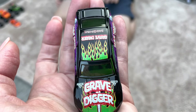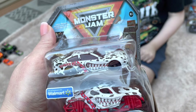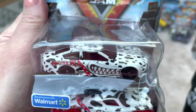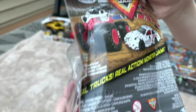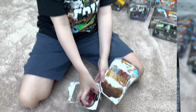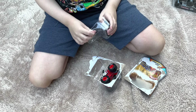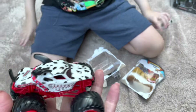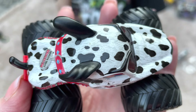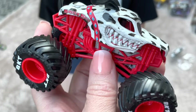We're about to unbox the Monster Mutt Dalmatian. Here's the box — it's a little beat up because we got it from a Walmart that was remodeling. But the truck looks fine inside, and it also includes another NASCAR. On the back it has renders of the two trucks as well as World Finals 20 in the background. The truck itself looks a little more detailed.